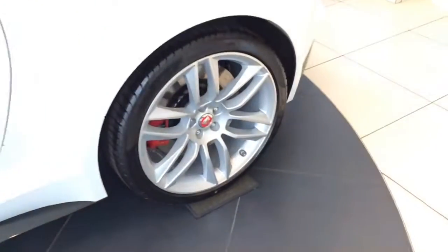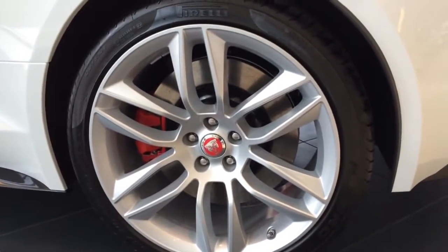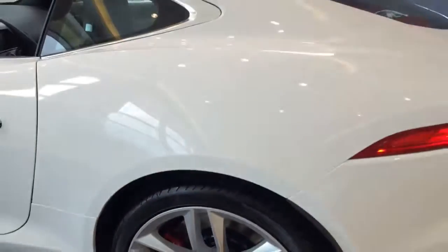The rear also comes with 20-inch wheels with Pirelli tires, as well as the internally ventilated disc brakes and the red-painted brake calipers.